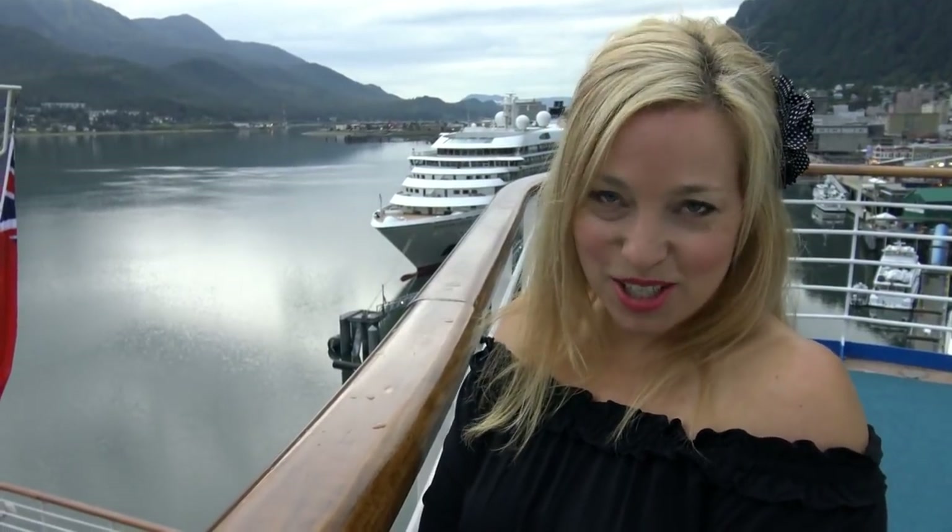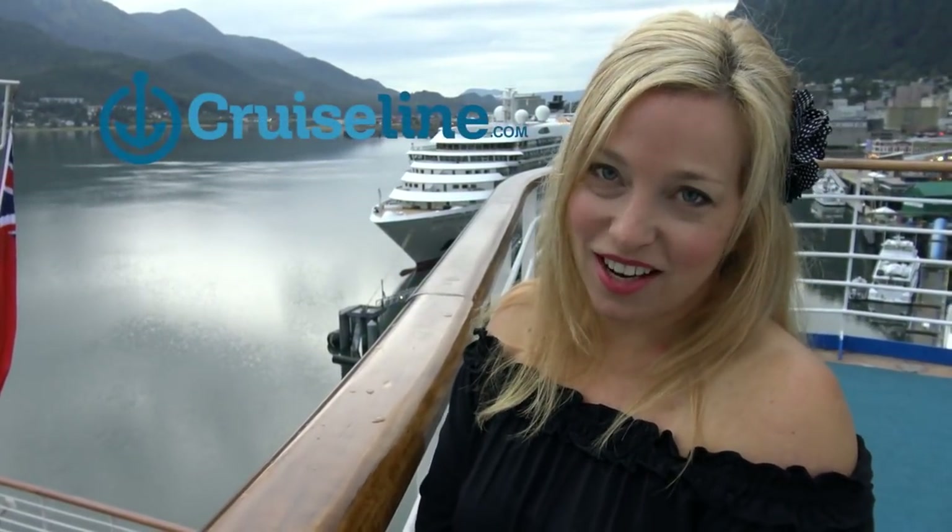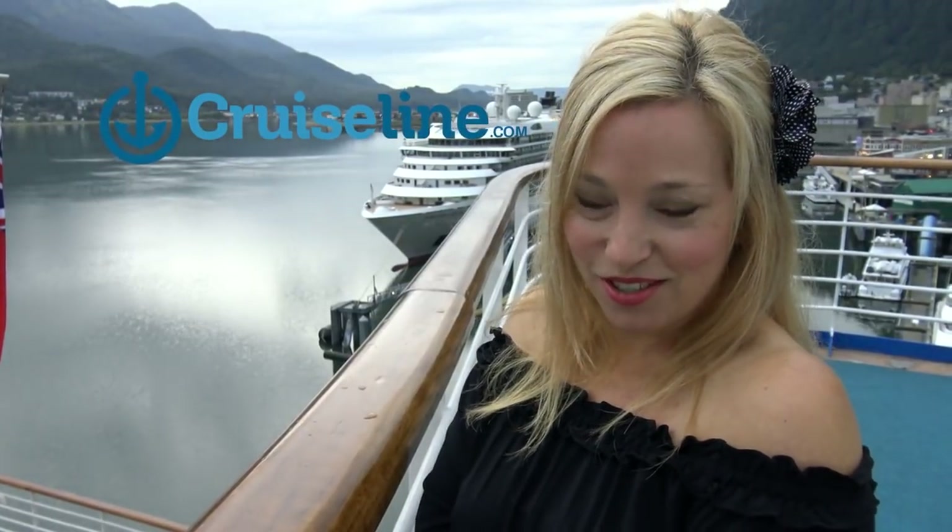Today's Juneau Cruise Vlog is brought to you by our awesome sponsor CruiseLine.com, where you can find reviews, tips, and photos from real everyday cruisers. Be sure to check them out using the link in the description below.